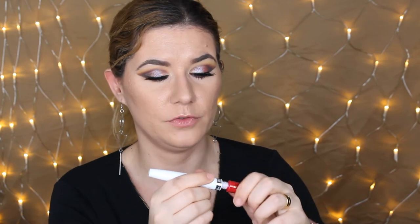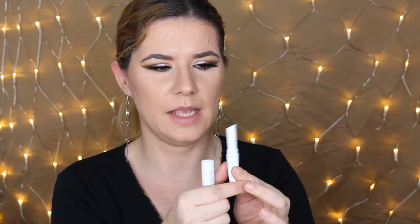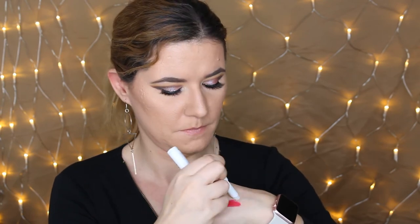I also got one shade of the Maybelline Super Stay 24-hour color — it's a two-step system: you have the color itself and then a balm you put over it. I want to do a dedicated video for this lipstick because it looks really interesting and I haven't tried anything like it before. Let me swatch it for the first time — I like the shade, it smells nice. And then we have the balm — that smells nice too. I'm excited to test how long it stays on my lips.